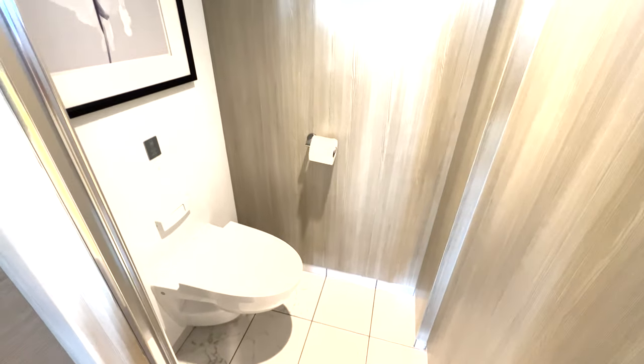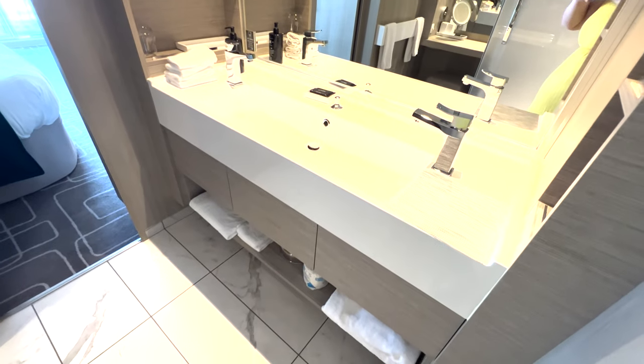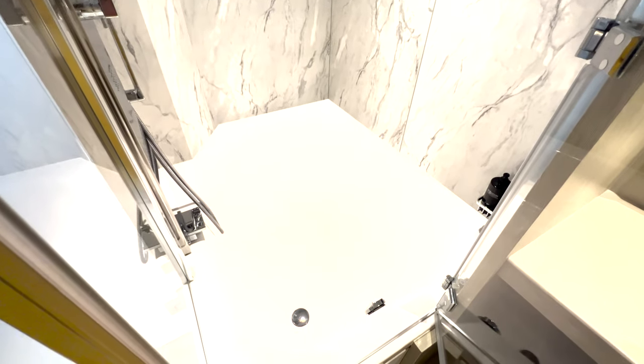The bathroom is very spacious. I really loved this vanity area over here for getting ready — kind of a double sink situation. Loved the tub. I used this very frequently.